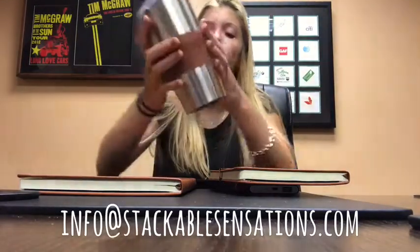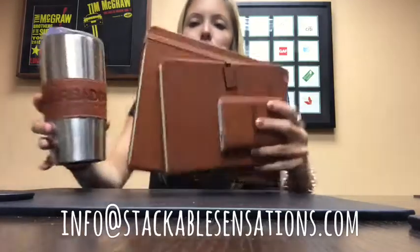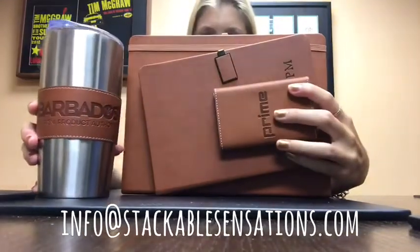And then we have a nice tumbler with the same brown leather color on it. It opens right up. And when they are all put together, they look super nice because they all match perfectly.